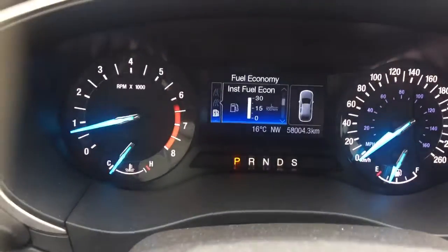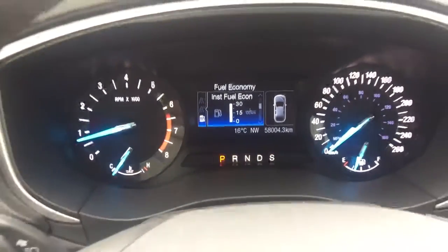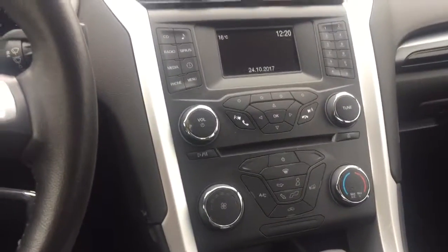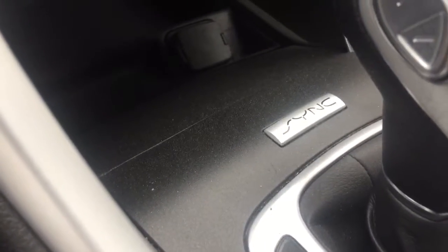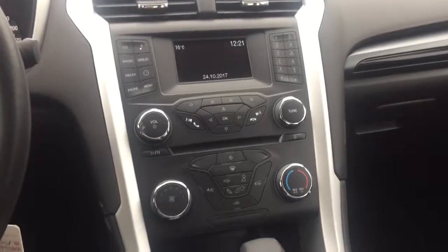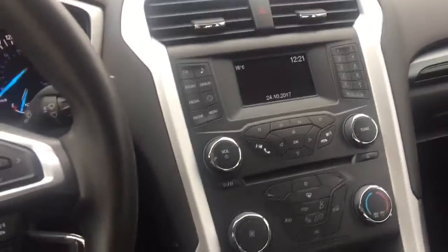Like I mentioned, there's 58,000 kilometers on this vehicle. It has CD, AM, FM, and satellite radio. And then of course the SYNC system, which is very nice — it pairs your phone to the vehicle so you can make calls or listen to your music off your phone. Very handy.